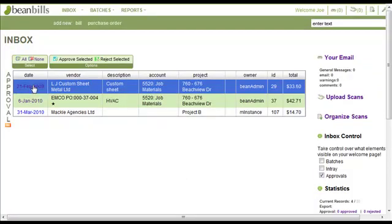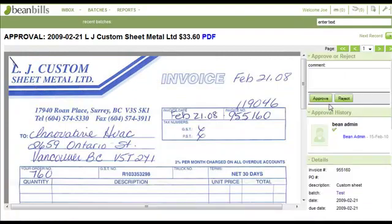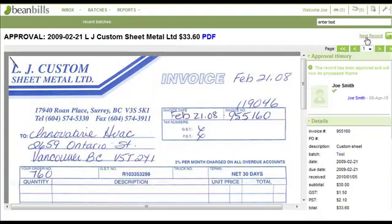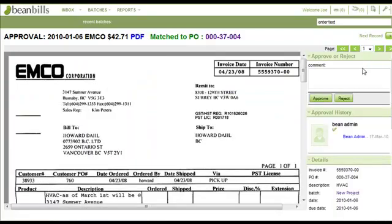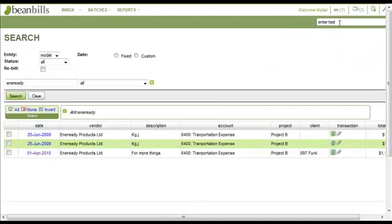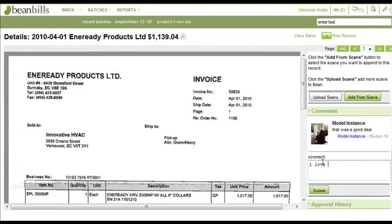Each approver has a queue to see all their invoices sitting for approval. They can open them, review, and click Next to approve or reject them, with comments. To go back and find an invoice is even easier — just type in the details in a Google-like search. Up pops the results, and there's your invoice, with all its history — great for auditors.